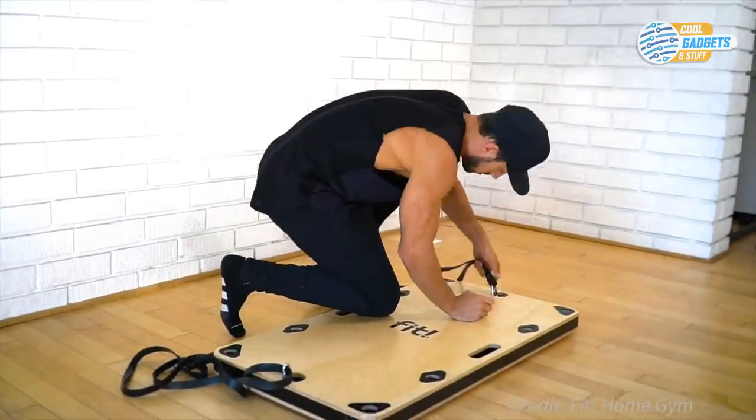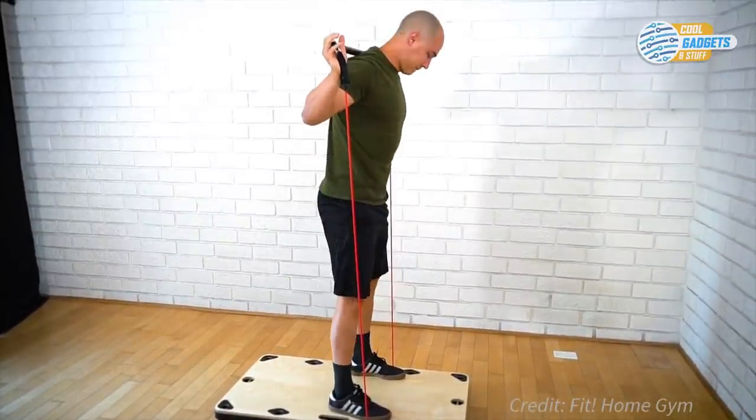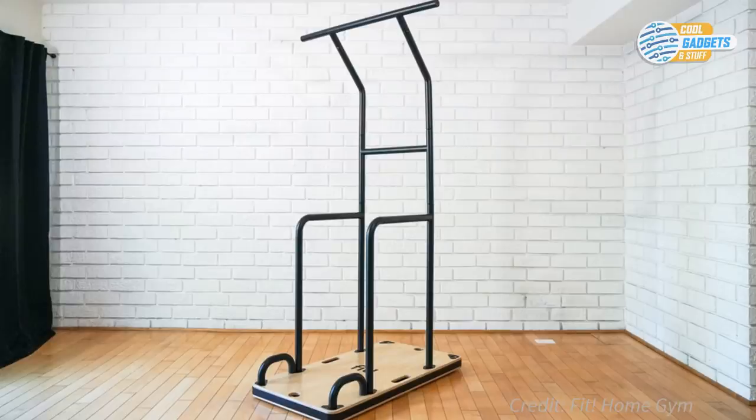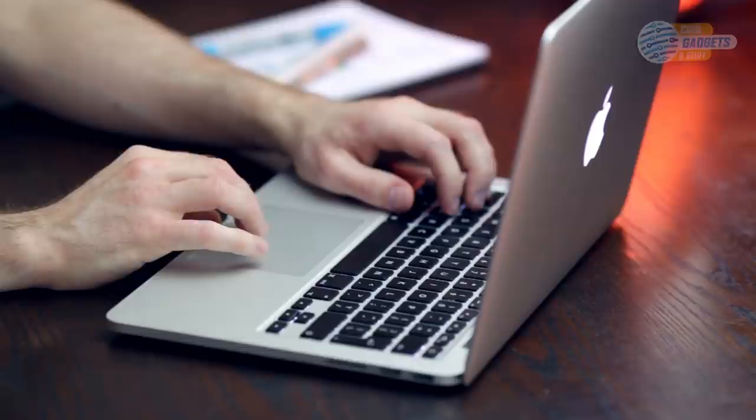The band attachment bar allows users to perform anything from squats to deadlifts, curls, overhead press, and many more exercises. The Fit Home Gym will allow you to work out at home and will not take up much space when not in use. Thanks for watching, and stay tuned — until next time!